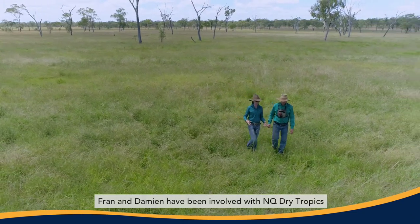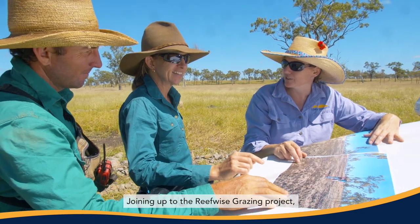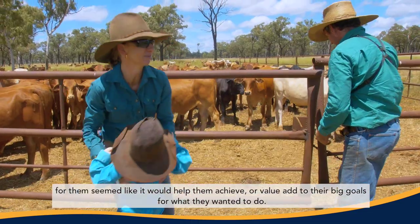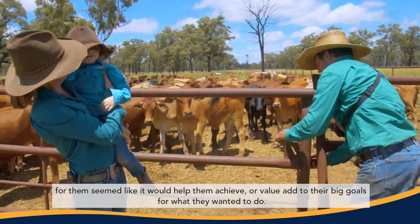Fran and Damien have been involved with NQ Dry Tropics for a number of years now and they've been doing a lot of water quality projects with us. Joining up to the ReefWise Grazing Project for them seemed like it would help them achieve or value add to their big goals for what they wanted to do.